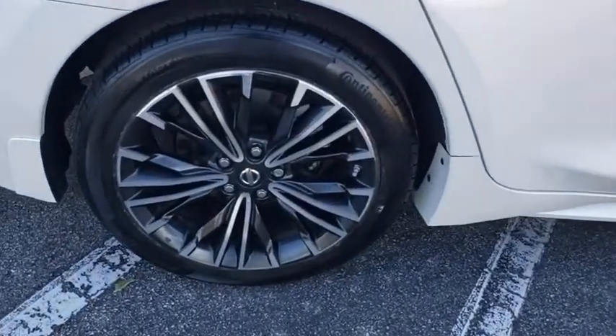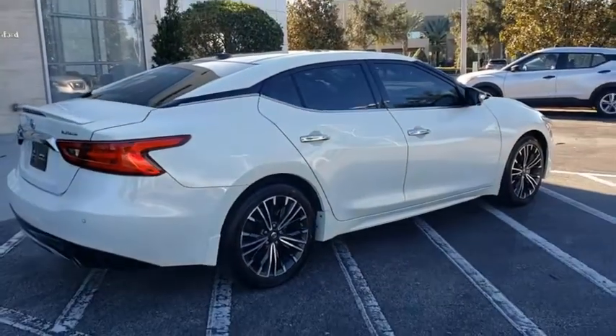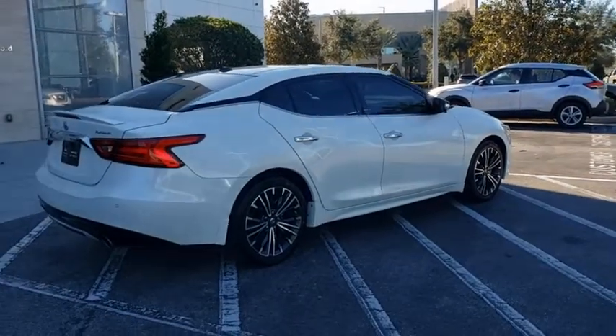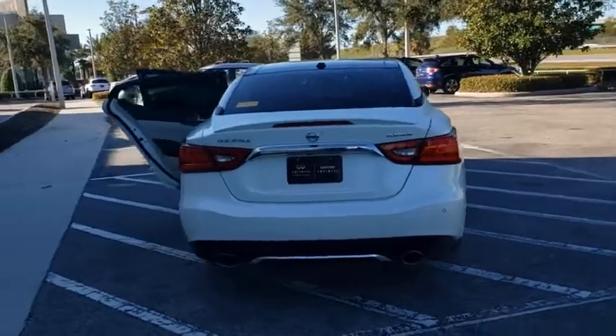This vehicle has less than 30,000 miles. Here are some of this vehicle's great options: backup camera, keyless entry, power passenger seat, steering wheel audio control, remote engine start, and navigation system.